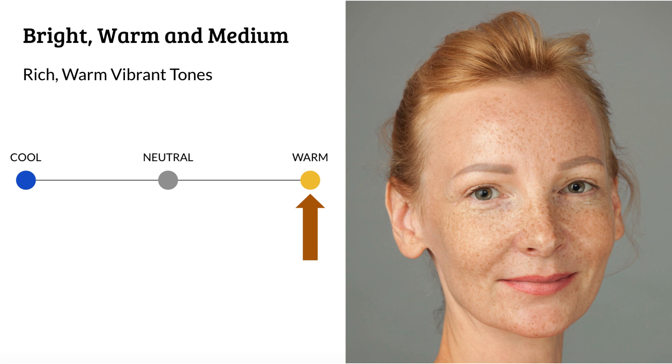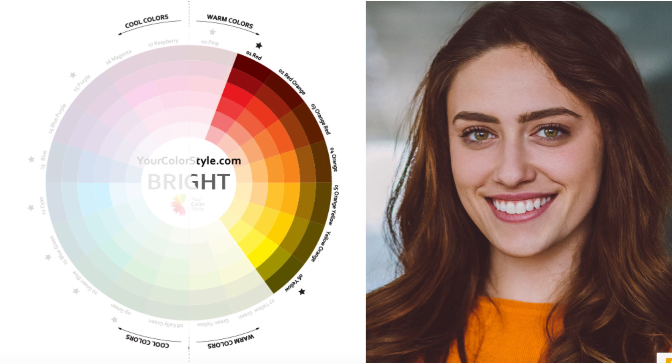On the temperature scale, you are all the way over into the warm side. There's really no coolness to your coloring, and you are one of the few color types that really is all the way over to the warm side of the temperature scale. Your coloring is a little bit similar to someone who is soft, warm, and medium, but the biggest difference is that your temperature scale is all the way over to warm, and you can really wear those more vibrant, beautiful warm colors. On the color wheel, ranging from a true red all the way over to true yellow, those colors are absolutely your best colors — the warmest of the warm colors, and the bright, vibrant, warm tones are just going to look beautiful on you.